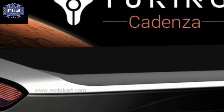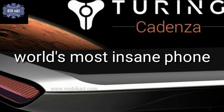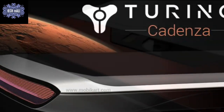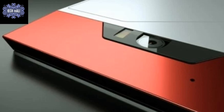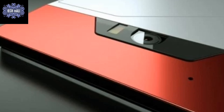Hey guys, welcome to my YouTube channel TechMali. Today we are going to discuss a phone with insane specifications. Turing Robotics Industry Strike has announced a new smartphone dubbed the Turing Phone Cadenza, which comes with powerful specifications.